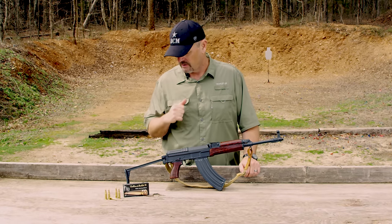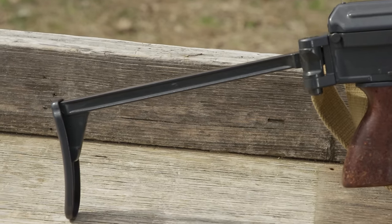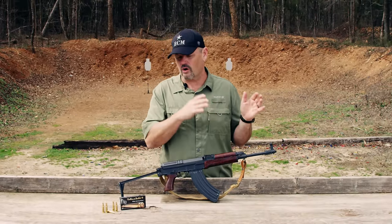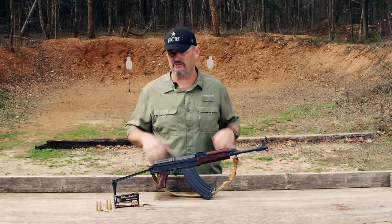30-round detachable box magazine. This particular one is the side-folding variant — it's very easily switched to the fixed stock variant, unlike an AK where the side folder or under-folder is a dedicated variant and you cannot switch between that and a fixed stock. There are a lot of these in the United States; a lot of parts kits came in, also semi-automatic versions.